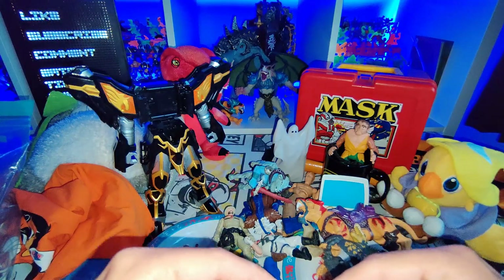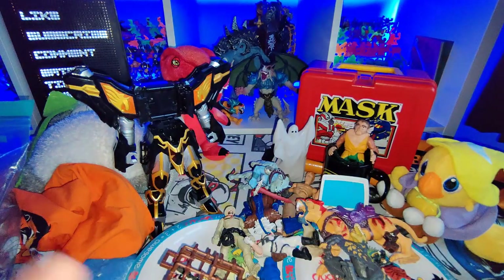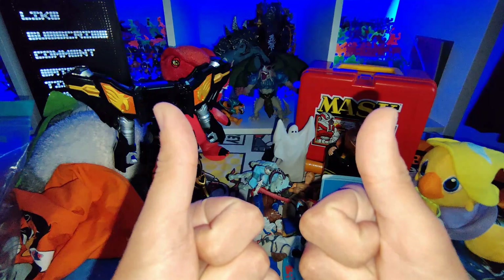Thank you very much for watching — that is everything! Check out all my social media down below, please like, subscribe, and leave a comment. Thank you very much for watching till the end. Check out one of these two videos and I'll see you next week.